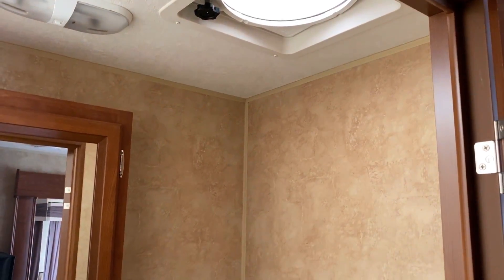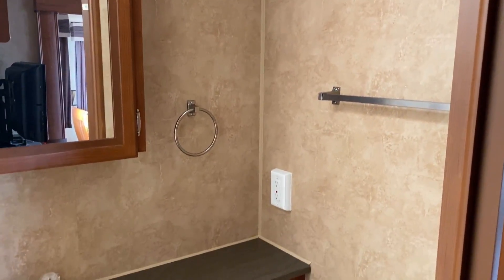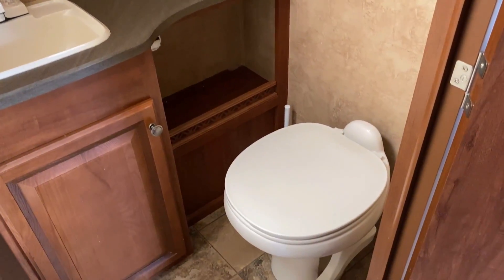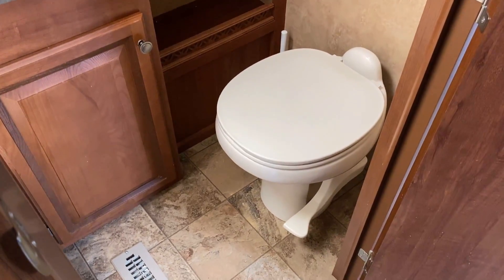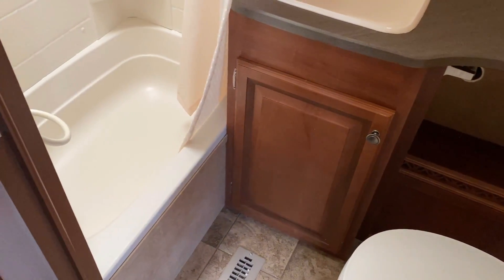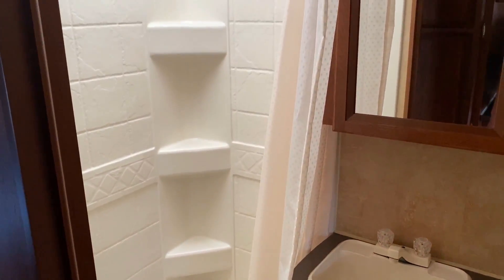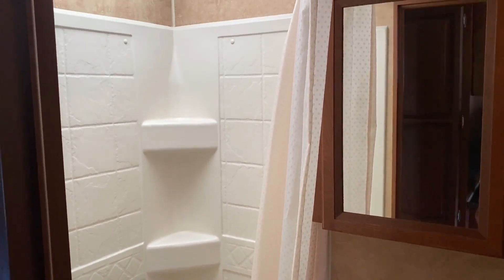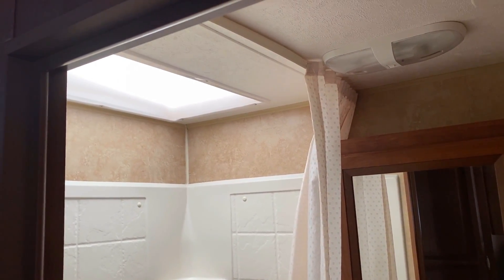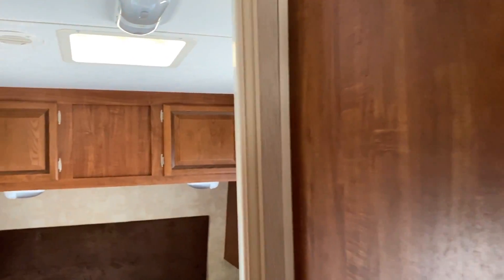That extra-large vent fan right there is something Jayco trailers used to do a lot that you don't really see today. I've yet to meet somebody who wouldn't prefer one of those bigger fans. There's also a porcelain foot-flush toilet, and you might have noticed how the bathroom countertop was cut away a bit to give you more space in there. The ceiling height is six foot nine, so if you're six-four or shorter you can stand without hitting your head.